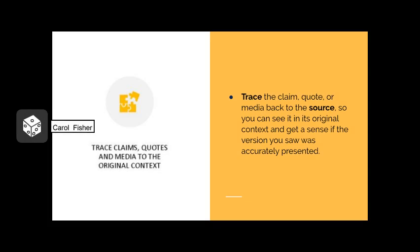Trace claims, quotes, and media to the original context is the final step in the SIFT process. A lot of the things you find on the internet have been stripped of context, embellished, or just plain fabricated. Trace the claim, quote, or media back to the source so you can see it in its original context and get a sense of whether the version you saw was accurately presented.